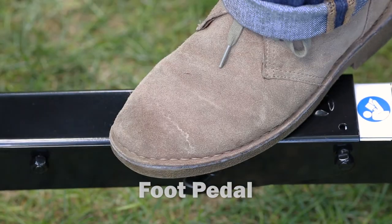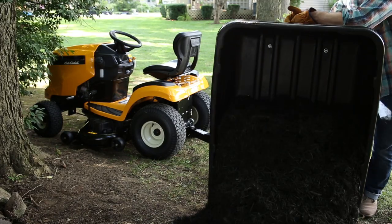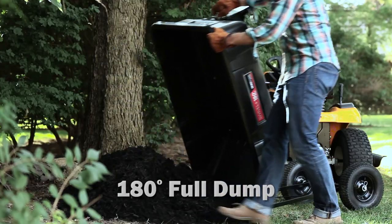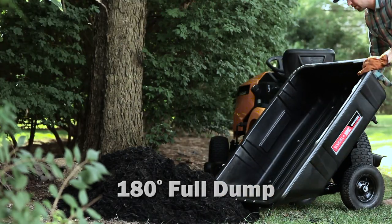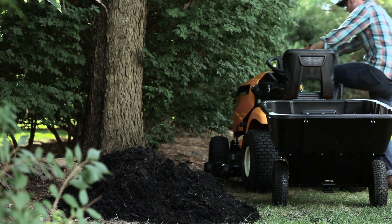A convenient foot pedal activates the patented swivel dump feature for easy unloading anywhere within a 110 degree radius. The patented 180 degree full dump feature allows the bed to be fully emptied like a wheelbarrow — no more shoveling or raking out unemptied contents.